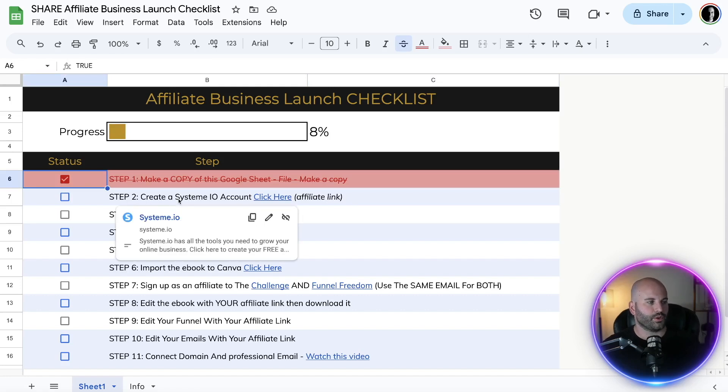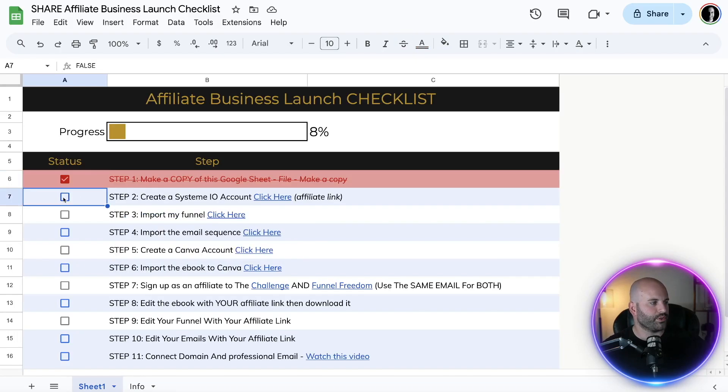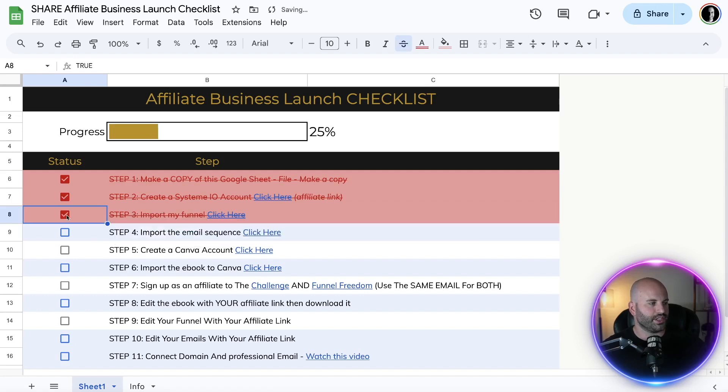Step two is you're going to create a System.io account. Simply click the link — it's going to bring you to a page where you enter your email address completely free and create your account. Once you've created your account, check that off. Step three is to import the funnel that I've created for you. You simply need to be logged into System.io in the same browser, then click the link, and it's going to automatically import this funnel inside your account. Once you're done, check that off.